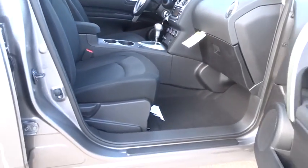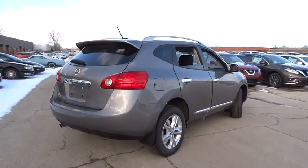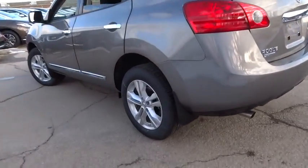Here are some of this vehicle's great options: traction control, dual airbags, power steering, air conditioning, front four-wheel disc brakes, cruise control, electronic stability control, CD player.